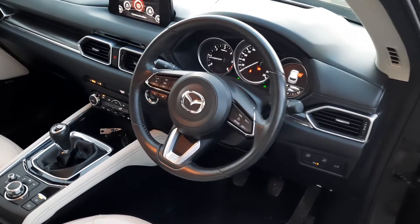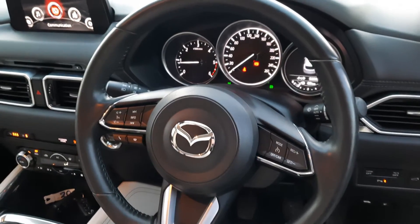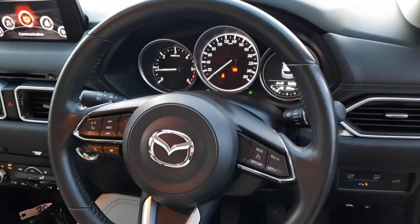And here we have it from a driver's perspective. You've got the cruise control, you've got your Bluetooth, and this one's got just 53,000 kilometres on it.